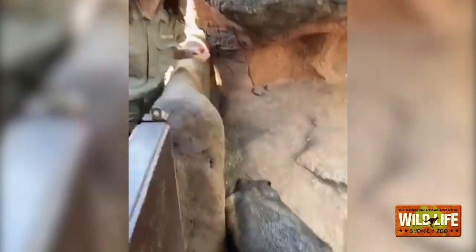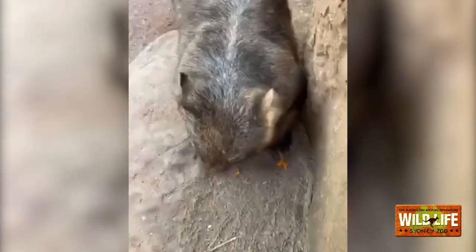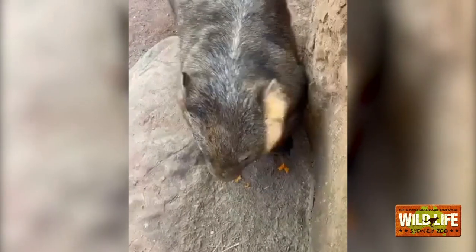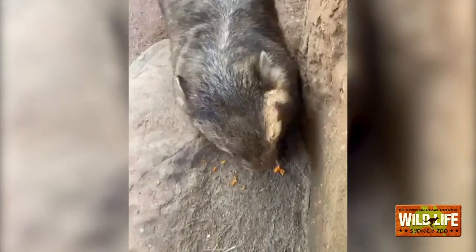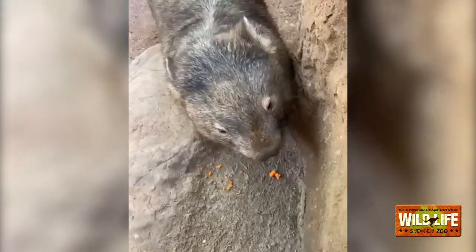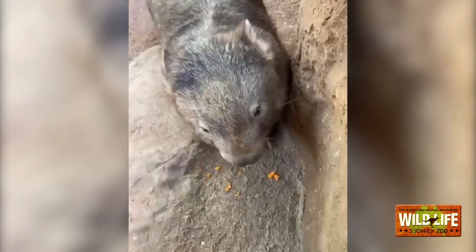So Ringo here is a common wombat. There are three types of wombat in Australia: the common wombat, which is what Ringo is — also called the bare-nosed wombat — and we also have the northern hairy-nosed wombat and the southern hairy-nosed wombat. They're found in different parts of Australia and, as the name suggests, have a slightly different nose.